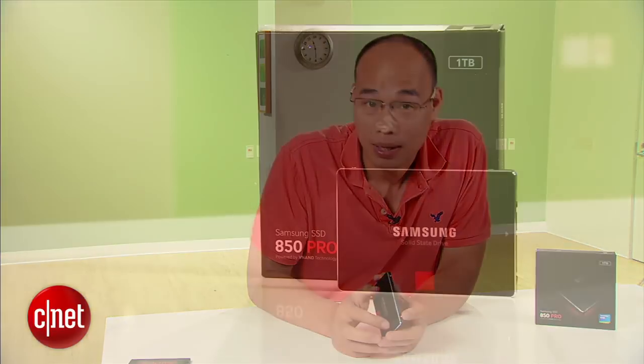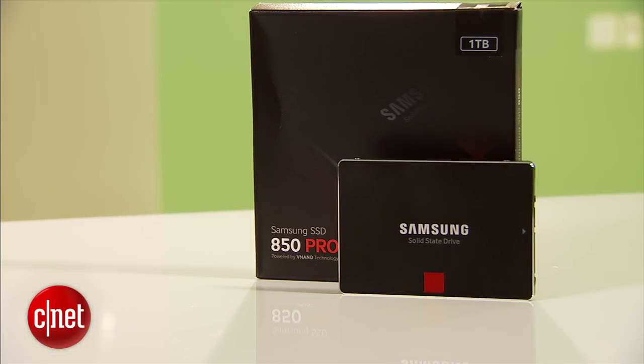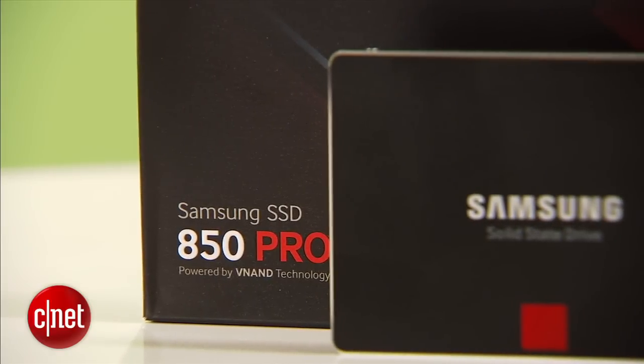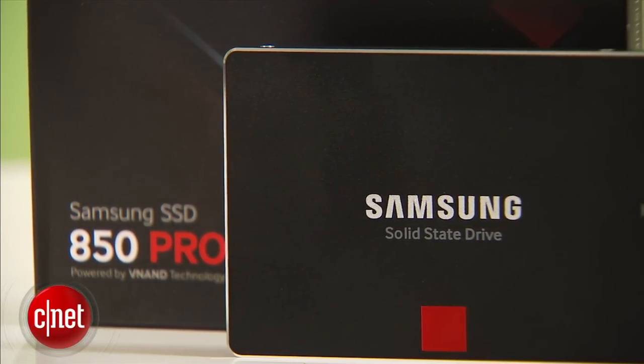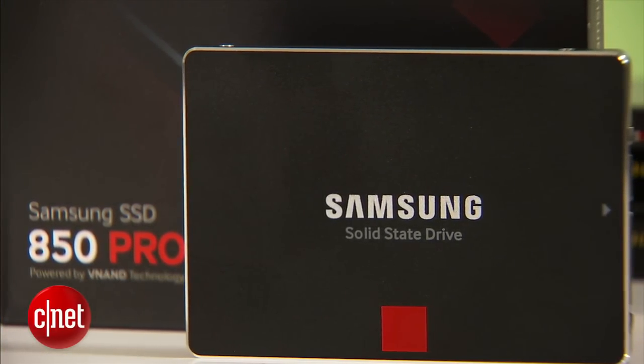I have a few reasons to say so. First, this drive also has the industry-leading 10-year warranty. It's also an internal standard drive to replace your hard drive, and when you do, it will boost your computer performance by a great deal. One thing this new drive is better than the SanDisk counterpart is endurance.